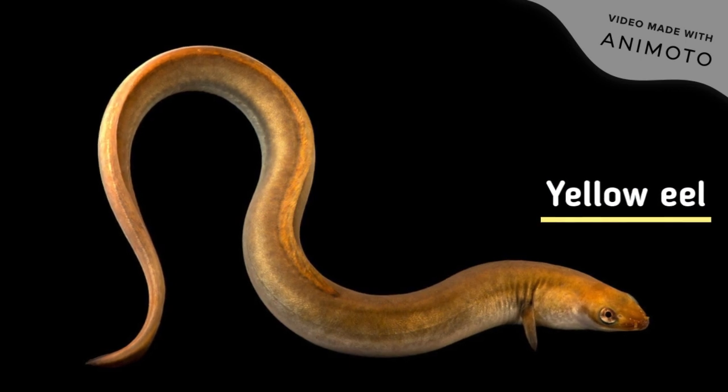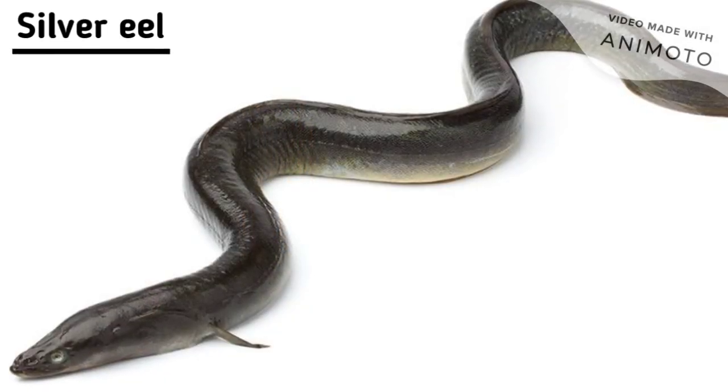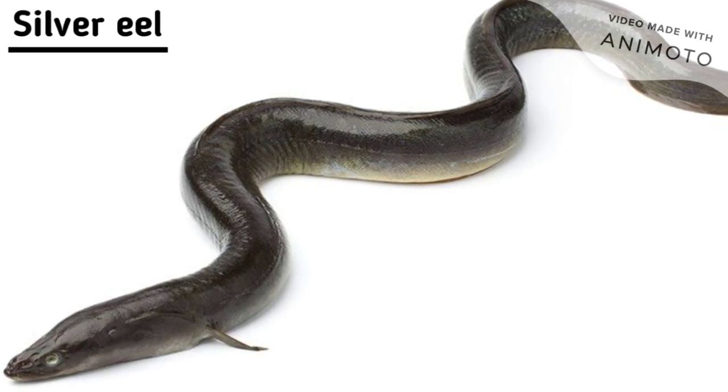They then turn into adult yellow eels. After multiple years, the yellow eels turn into silver eels and migrate back across the Atlantic Ocean to spawn and die.